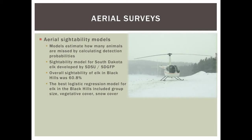Another important survey is our aerial surveys, conducted in 2013. We use a sightability model to estimate how many animals we miss during a survey. We know there's a percentage of the population we won't observe, and the model estimates that percentage. We have a model specific to South Dakota developed through SDSU. Overall we're seeing about 60% of the elk, meaning we miss about 40%. The best predictors in our model are group size, vegetative cover, and snow cover.